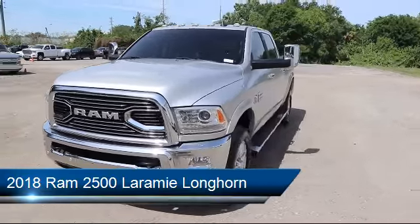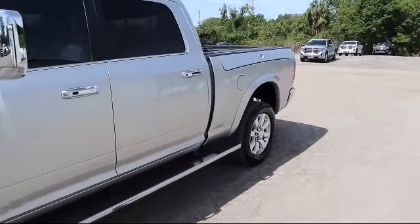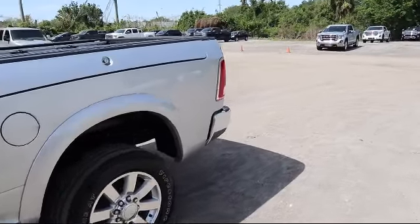It also features Side Airbags, Power Folding Mirrors, Power Windows, Full Down Split Rear Seat, and a Power Seat — and has less than 35,000 miles on the odometer.